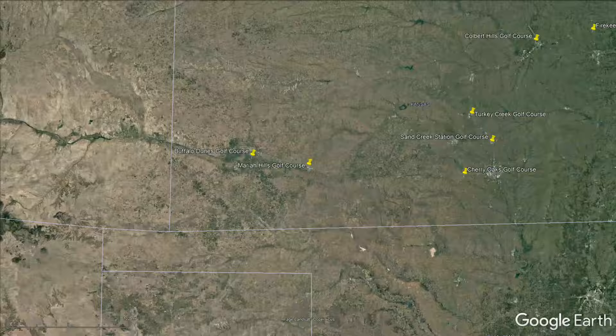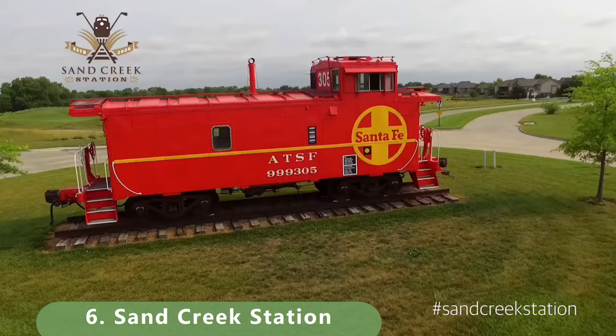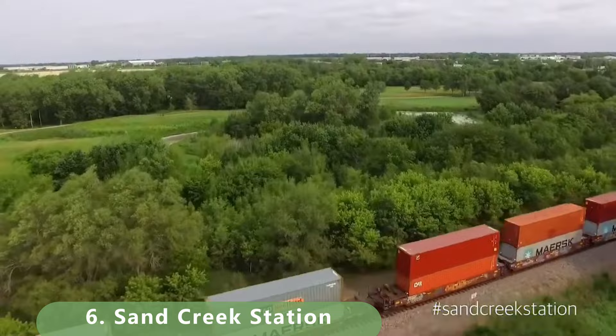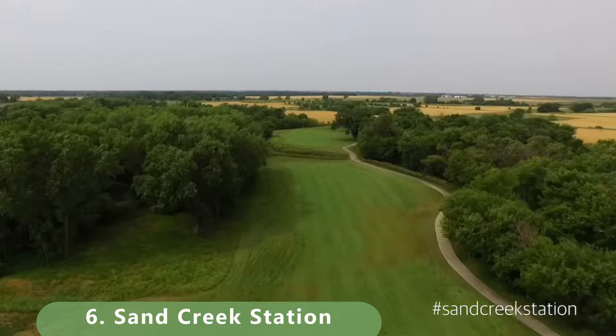Now we're moving into number 6 — Sand Creek Station. A lot going on here, a lot of fun golf. It's listed as a traditional links-style course with a train to start you off. It's a par 72 that stretches 7,367 yards. It has a slope of 136 and a rating of 76.3. It was built in 2006 and has bentgrass greens. That breaks our list in half.